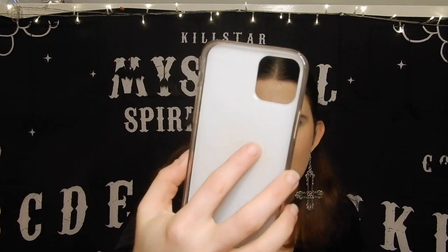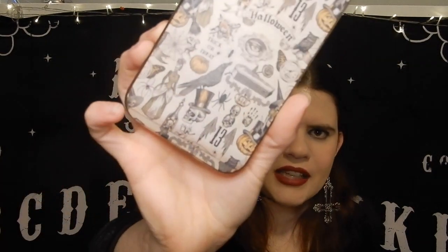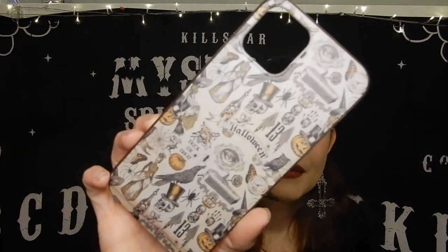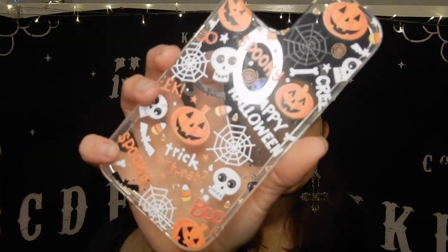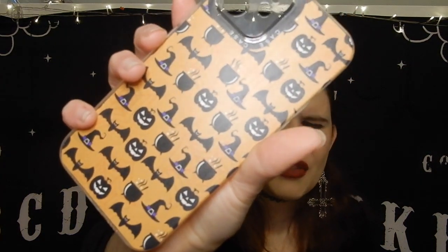I have four of my newest cases in here, which you may have seen in a recent haul. The first is a vintage-style Halloween one — it has 'Halloween' and 'trick or treat' on it, some ravens, a coffin, the number 13, and lots of spooky stuff. I don't really like this one that much. The next is another clear case with classic Halloween stuff — 'Happy Halloween,' 'spooky,' spiderwebs, jack-o-lanterns, and 'trick or treat.'